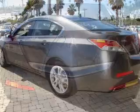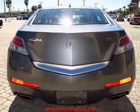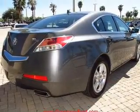Notable features include: air conditioning, power door locks, power windows, power steering, cruise control, an alarm system, an AM/FM stereo with a CD player, and an adjustable tilted steering wheel.